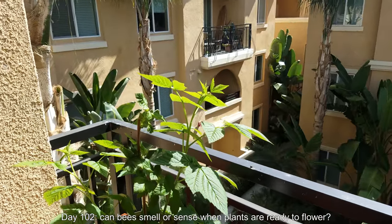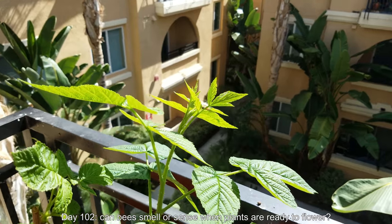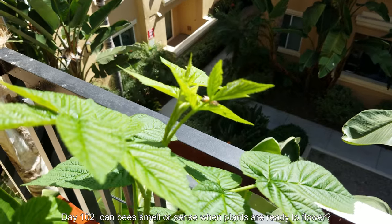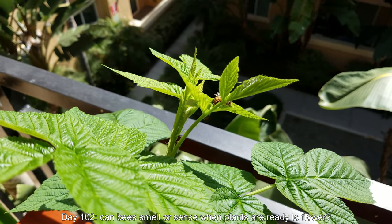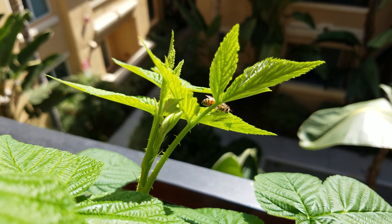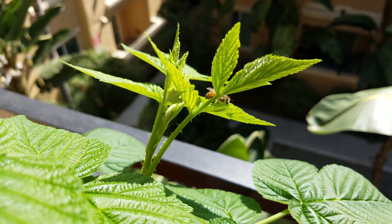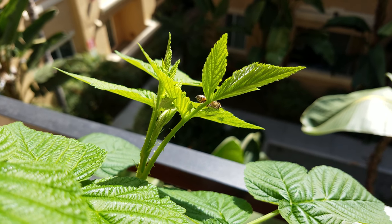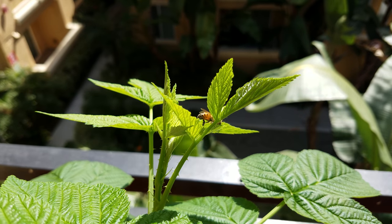All right, it's day 102. Welcome back for another episode of Growing Fall Gold Raspberry Cuttings. I've always wondered if the local pollinators can somehow detect whether my plants are ready to flower. I have a lot of anecdotal evidence that might suggest that's the case, such as this honeybee which just materialized and decided to groom in the sun here. It must have some ability to detect when things are ready to flower.